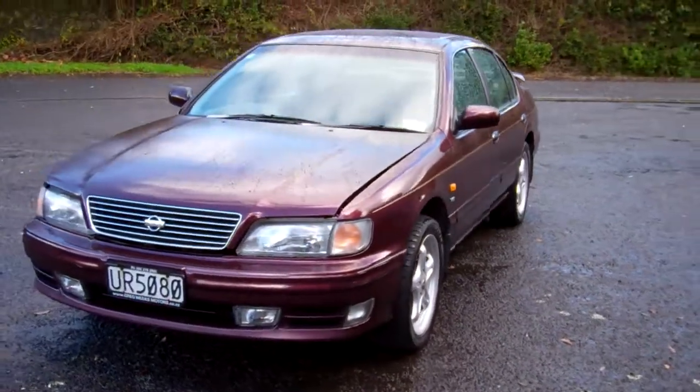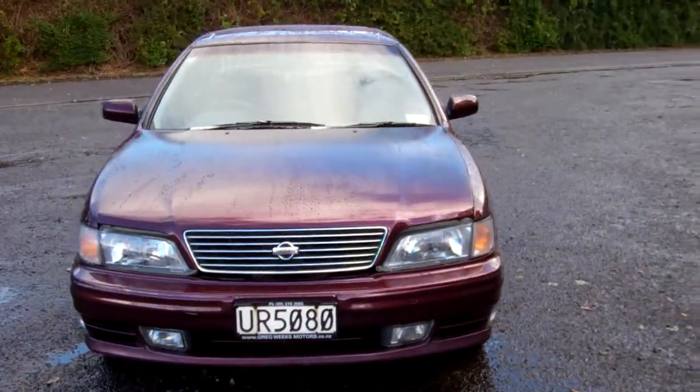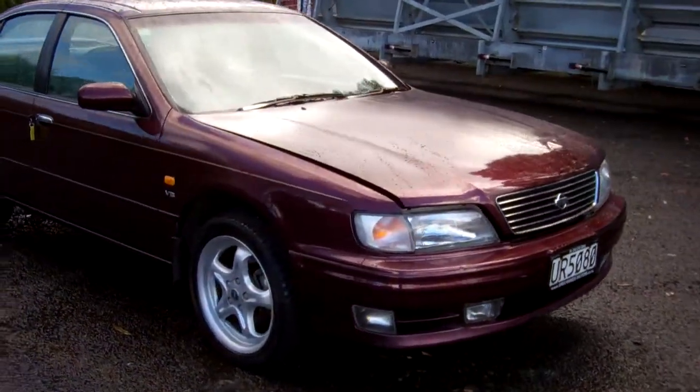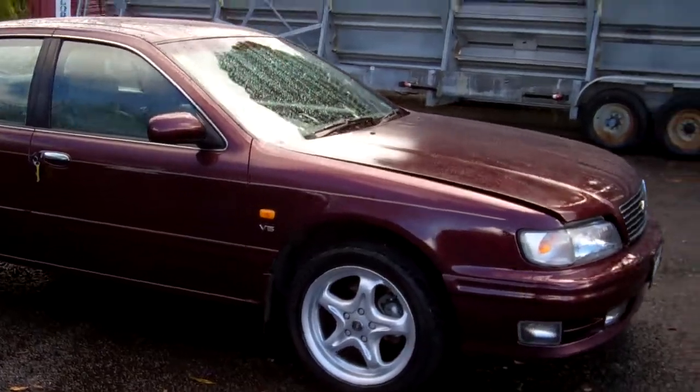Hi, this is Dan from Cash4Cars. What you're looking at is our latest vehicle to go on the internet in an auction. This is a 1996 Nissan Maxima SEL model.